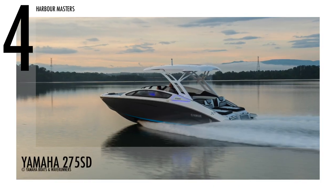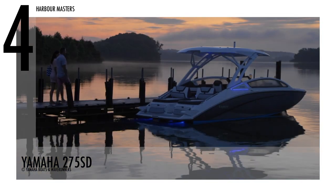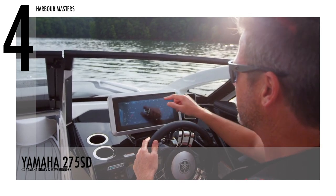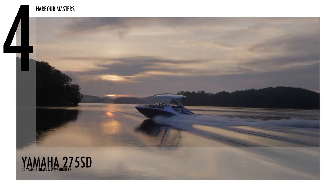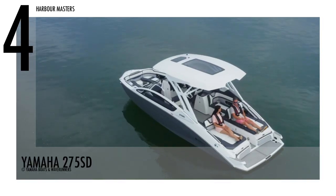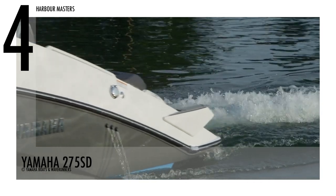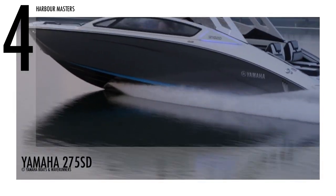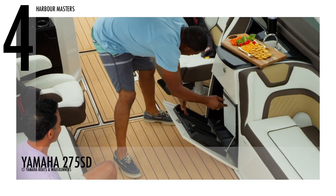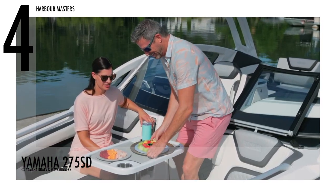At number 4 is the Yamaha 275 SD. With its wide beam space, this jet boat has an engine horsepower of 500. A yacht-certified watercraft, this unit is a contender in the larger day boat category with a fuel capacity of 90 gallons or 341 litres and a water capacity of 14 gallons. The Yamaha 275 series jet boats are perfect for families, allowing 15 passengers to sit comfortably.